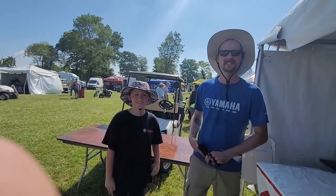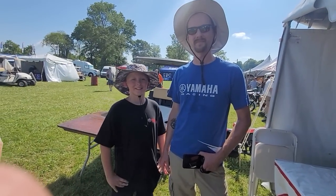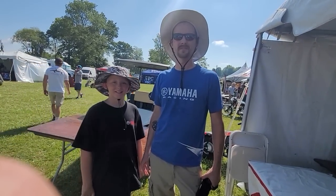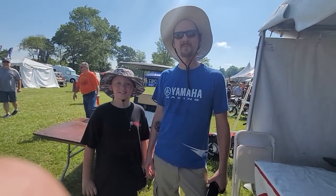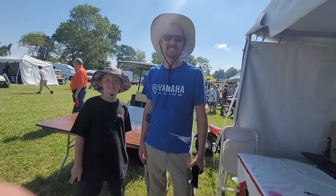Guys, this is Dylan and his dad Andy — they ride motorcycles together. He's got a GT80 Yamaha, which, if you follow our channel, was one of my first bikes — I had a '72, or was it a '73? It was a silver one. Every time I say it's a '72, everybody's like, 'No, they only made them in '73.' I don't remember — I was nine years old. But that was my first real motorcycle.